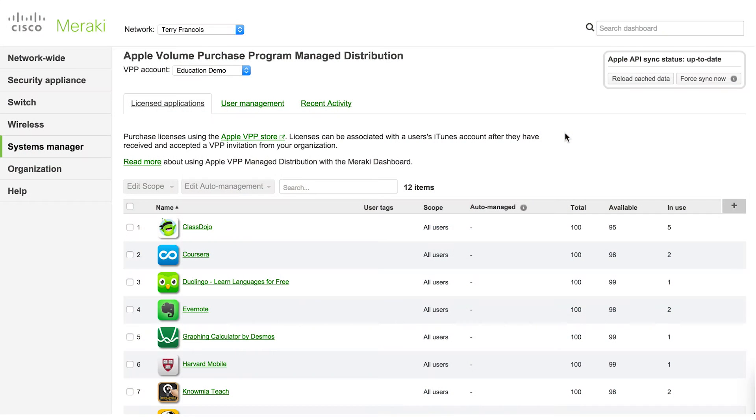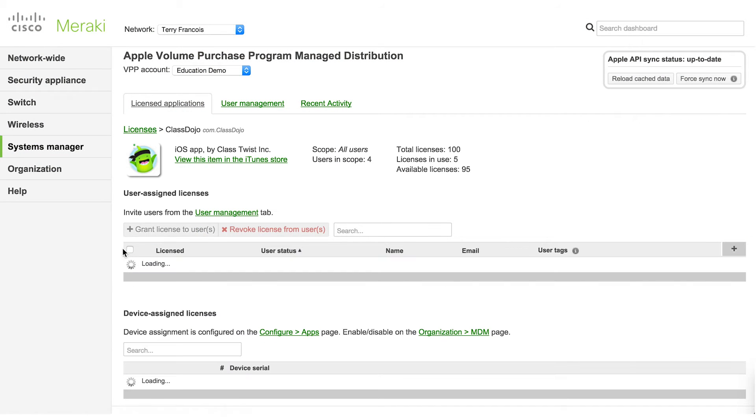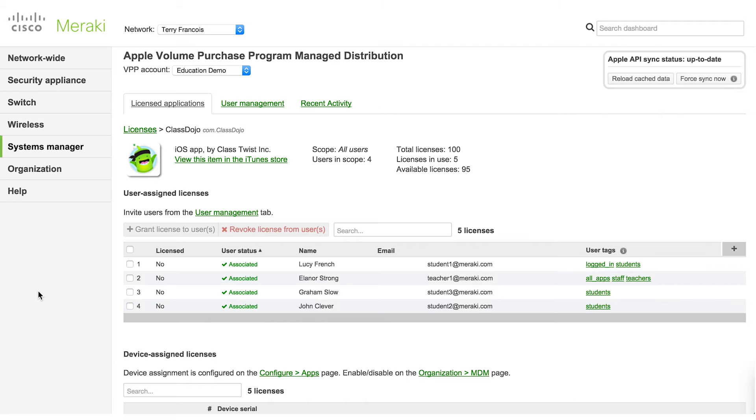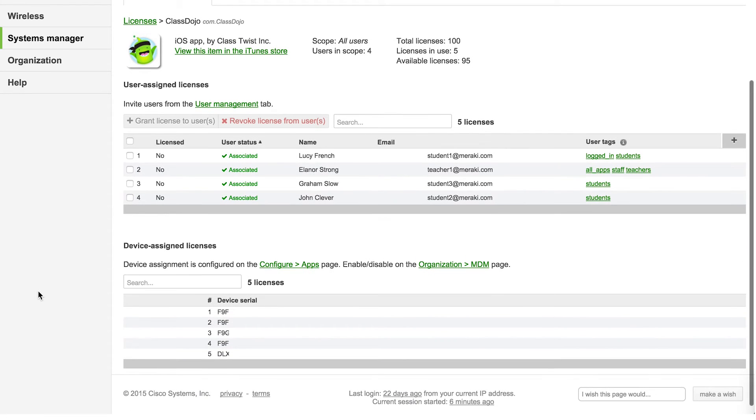Now with iOS 9, we're able to actually push out apps through the serial numbers. There's no more having to need a laptop or need a VPP or user management. Now we can request an app, or a teacher can request an app. I can add the app to our system and push it out to the iPads again within minutes. And I can go back to my day and focus on my responsibilities, and teachers and students can do the same.